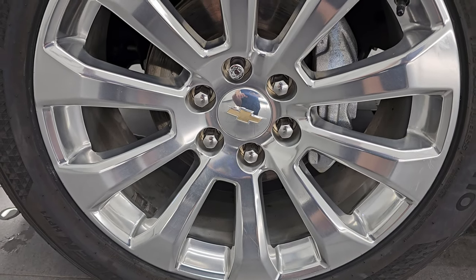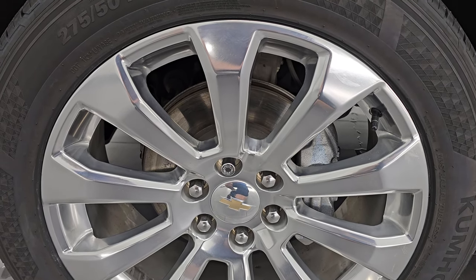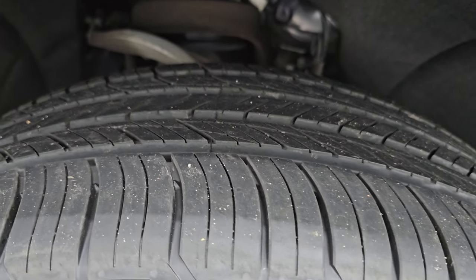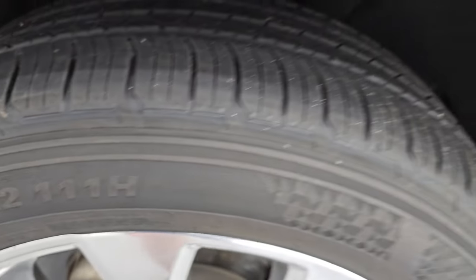It comes with the 22-inch polished aluminum wheels — I believe these were a $1,975 option on this vehicle. Very nice condition and it has brand new Kumho Krugen 275/50R22 tires, and they still have the knobs on there. We put those on in our safety inspection, so four brand new tires on here.